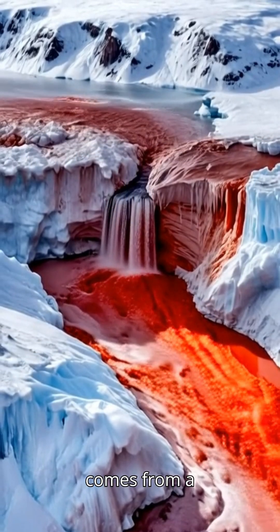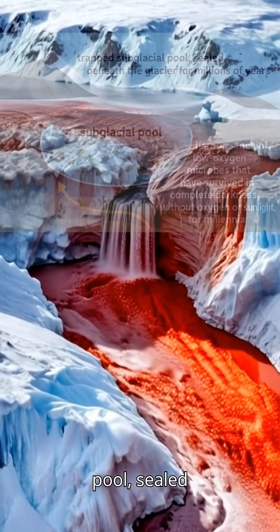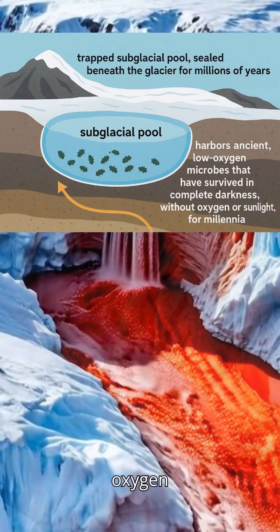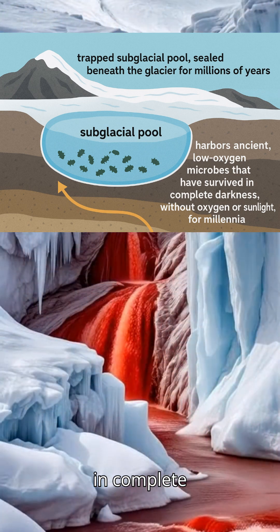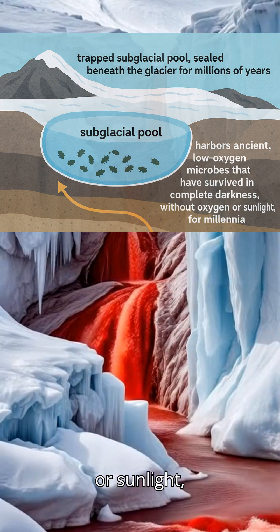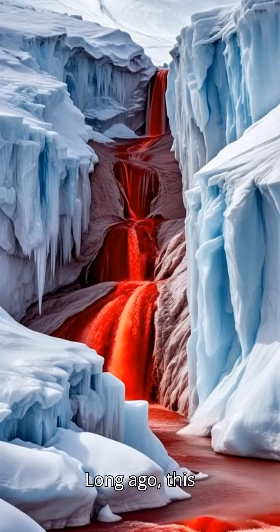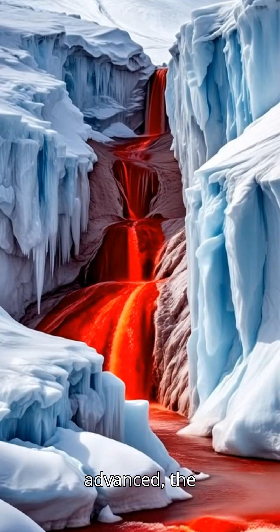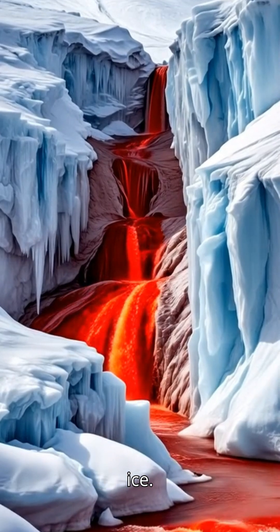This water comes from a trapped sub-glacial pool, sealed beneath the glacier for millions of years. It also harbors ancient low-oxygen microbes that have survived in complete darkness, without oxygen or sunlight, for millennia. Long ago, this area was a fjord, and as sea levels dropped and glaciers advanced, the seawater became trapped beneath the ice.